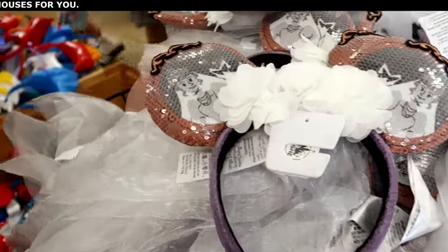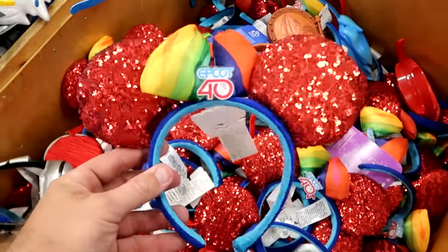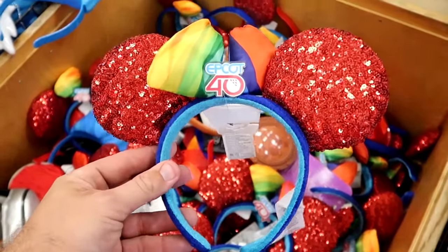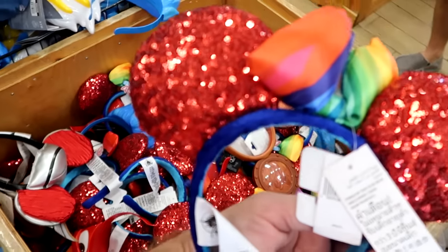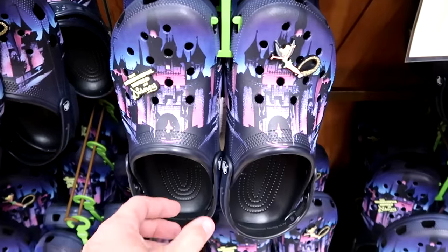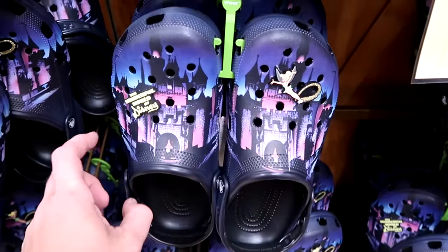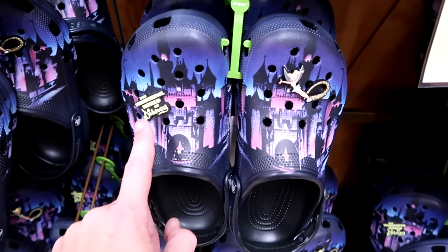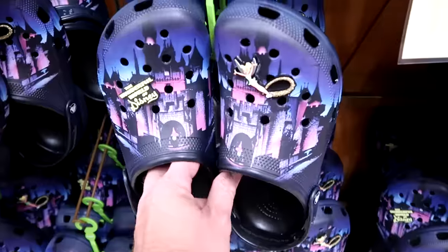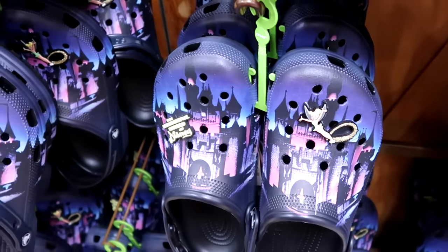For the 40th anniversary of Epcot, they still have a huge bin of bright red ruby sequin ears with the colorful bow in the center — believe it or not, only $5.99. We're definitely finding the brand new Crocs today. They had these over at Cast Connections — they come with jibbitz including The Wonderful World of Disney and a Tinkerbell jibbitz on the other side. The castle looks incredible on these — $29.99, and they have them in just about every size.